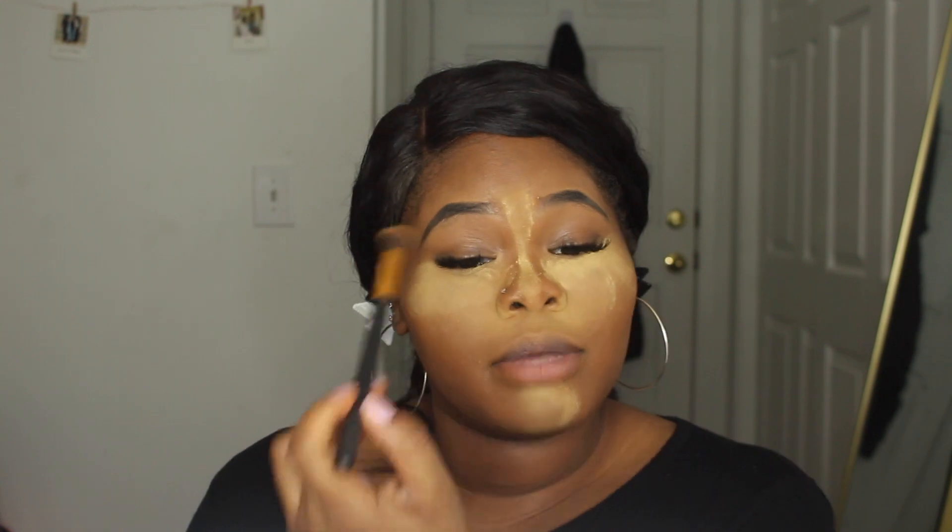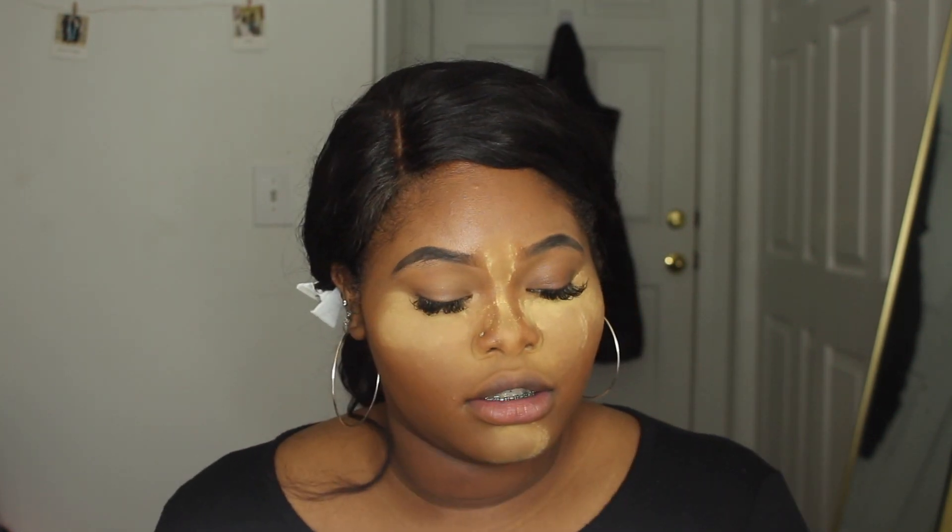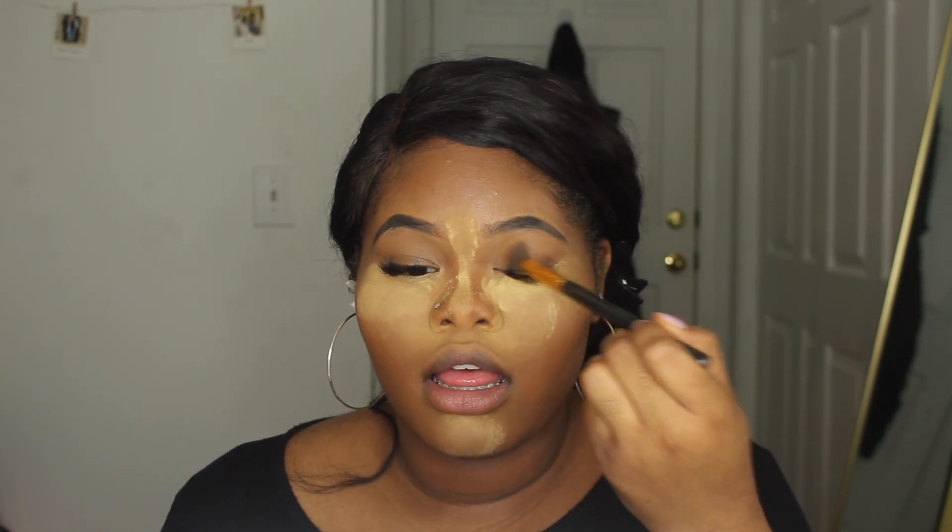Now it's time to blend out the concealer. Before I do that I'm going to spray a little bit of my favorite setting spray in the entire universe — the Morphe Continuous Setting Mist — just a little bit. I find that my makeup looks so much more airbrushed and glam when I do this. Then I'm taking a beauty blender to blend it out, and to set everything we're going to take Miss Sasha Buttercup powder.